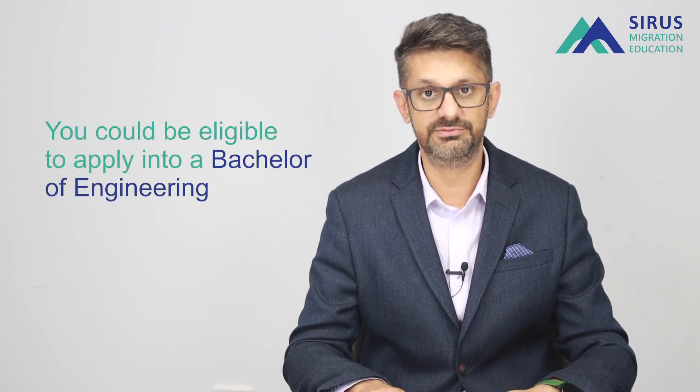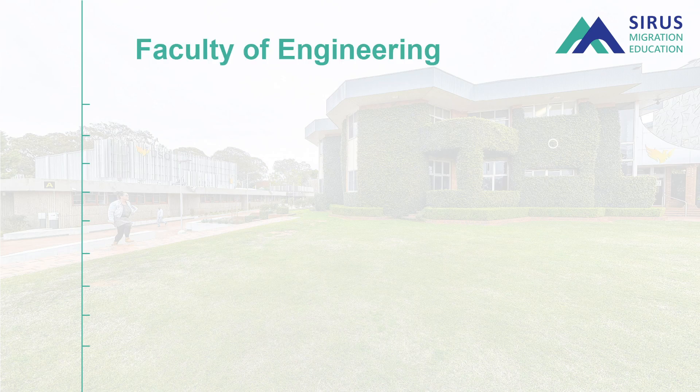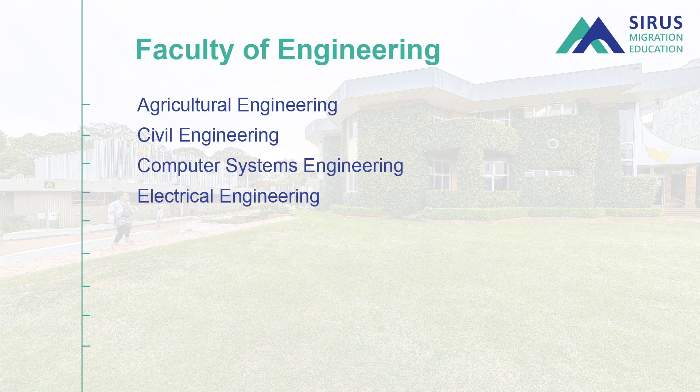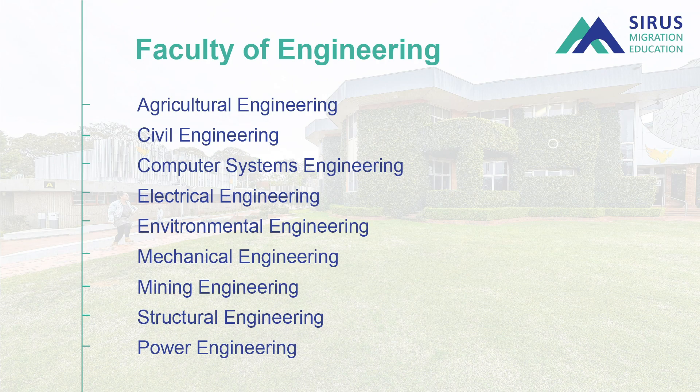The engineering faculty has major partnerships with the University of Queensland, covering agriculture, civil, computer, electrical, environmental, mechanical, mining, structural, and power engineering — and the list goes on. It's a huge faculty with a wide range of majors available.